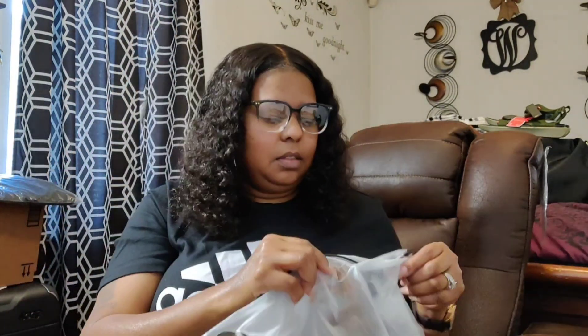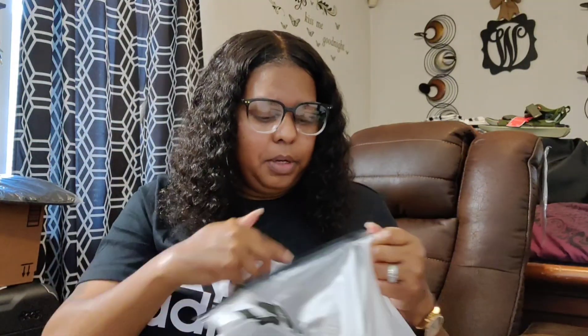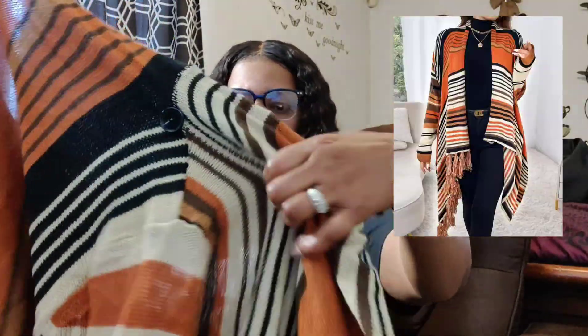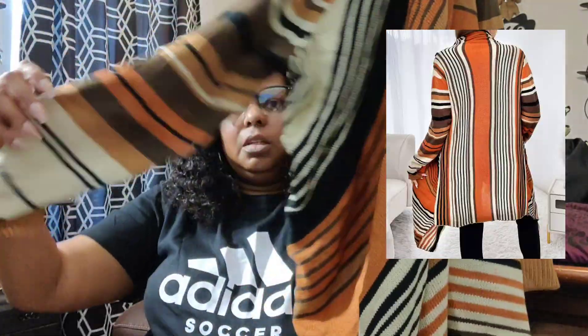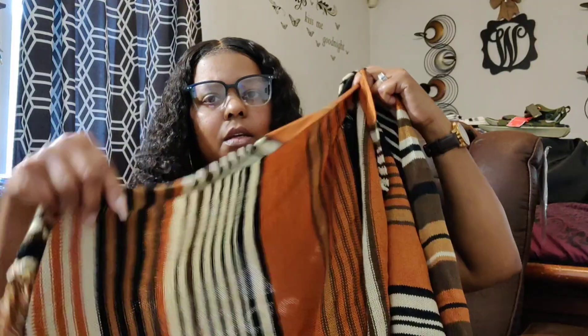I forgot one more thing — I didn't see it because all the clothes were on top of it. I did purchase this little cardigan from Shein and I thought it was really cute. It has some little ruffles and you can actually fold it — it has a button at the top. I'll show the picture of how it looks. But that's my Shein haul — I hope you guys enjoyed it!